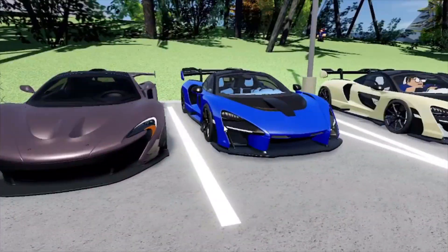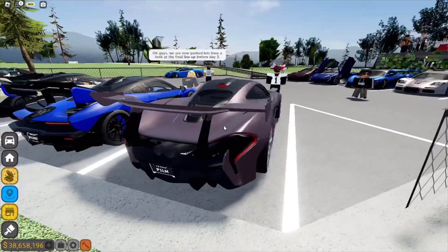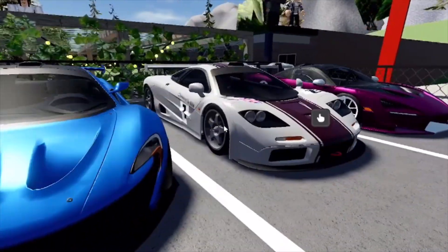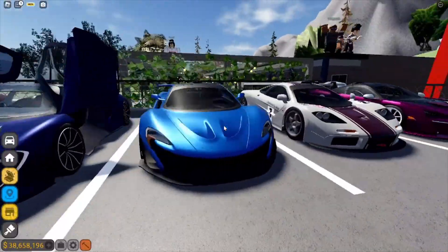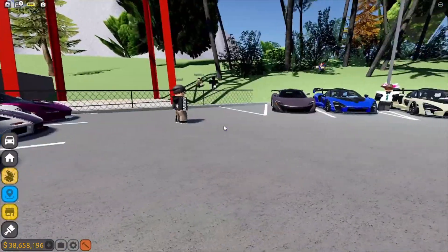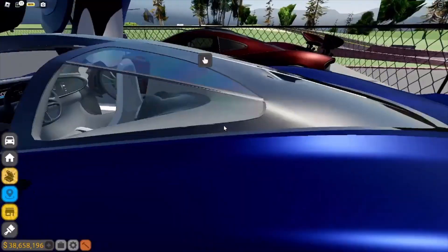Got a nice blue Senna on blue interior, a P1 GTR again in a nice rose gold purple color — really good looking. We got Nathan's Senna Can-Am, and of course Brad's F1 GTR in this very nice gray on red moon color — looks really good. Another P1 GTR in a really nice blue — look at how reflective that metallic paint is. Then we got a nice Speed Tail in a really nice blue metallic, really like this one.